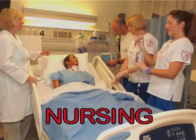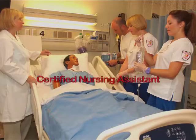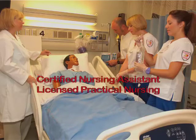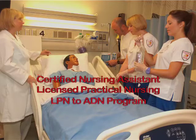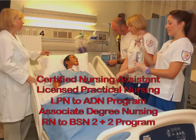Nursing is wide open to both women and men. Qualified graduates at all levels are in demand nationwide. Gulf Coast's Nursing Program has several different options: Certified Nursing Assistant, Licensed Practical Nursing, one-year LPN to ADN articulation, two-year traditional associate degree nursing, and the RN to BSN 2-plus-2 program.